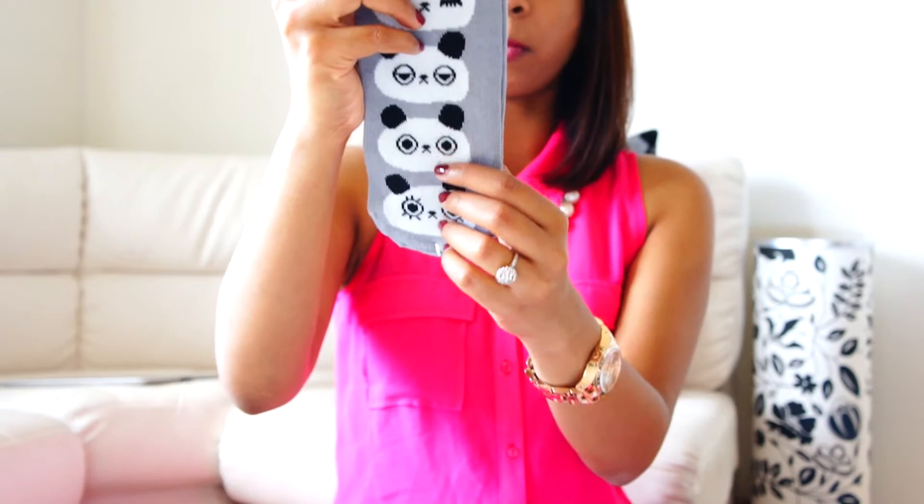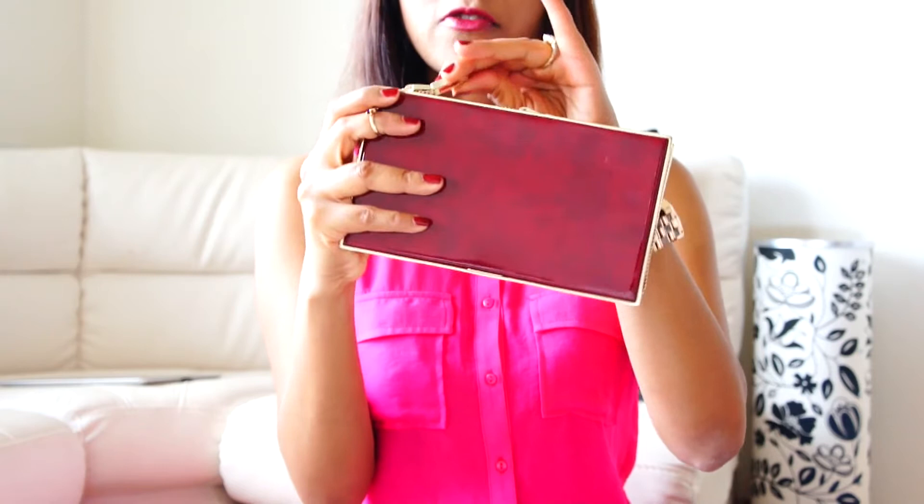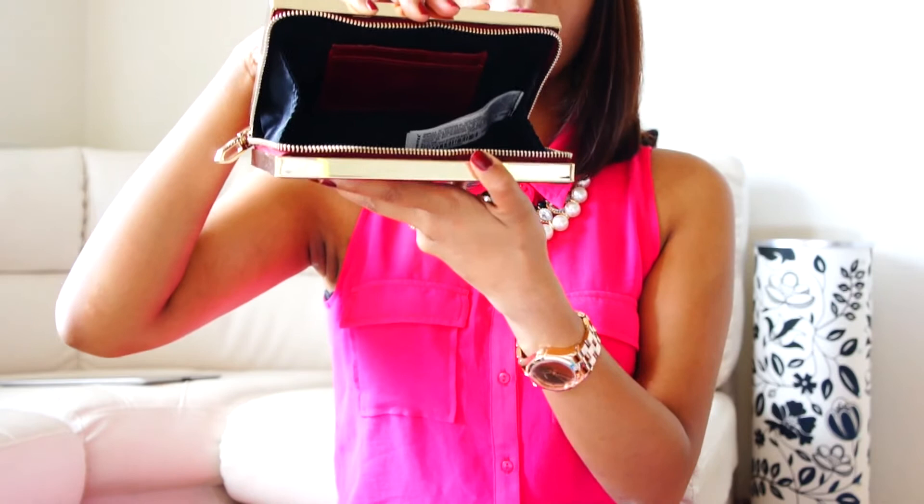I also picked up this clutch from Zara for $60. It's quite expensive but I really needed an oxblood maroon clutch in my life and it goes with so many of my outfits. I can keep my phone, a lip gloss, a comb, some money and cards in it.